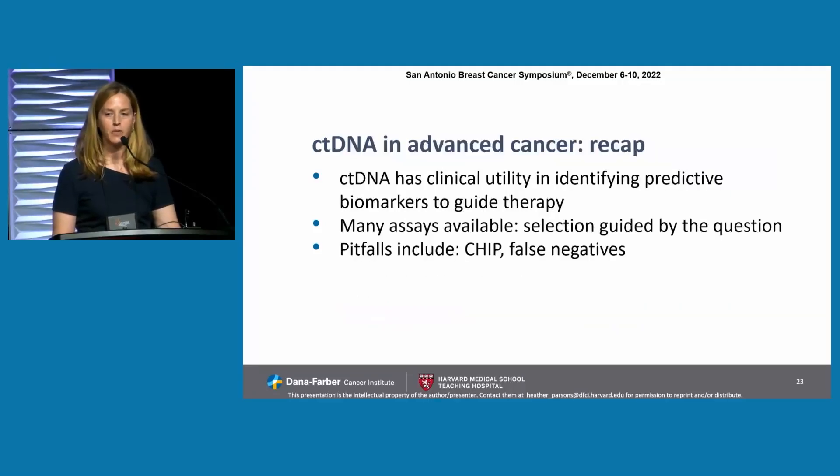To recap, in advanced cancer, ctDNA has clinical utility in identifying predictive biomarkers to guide therapy. Many assays are available; selection should be guided by the question. Most would choose, in the United States, a next-generation sequencing cancer panel. ddPCR is another reasonable option if available and if the question is specific. Pitfalls include CHIP and false negatives.